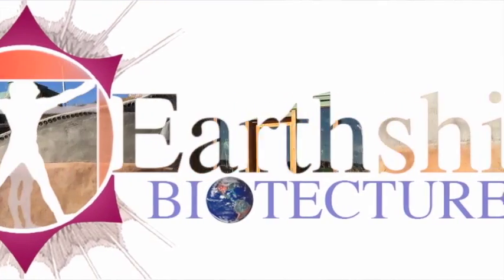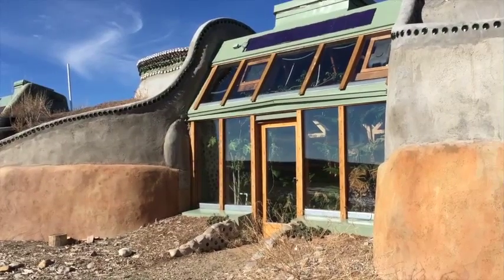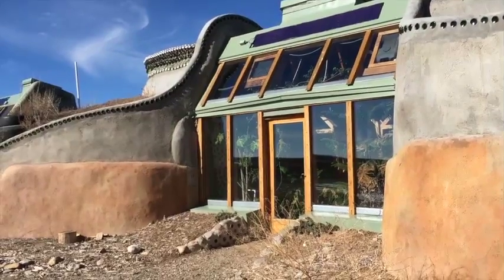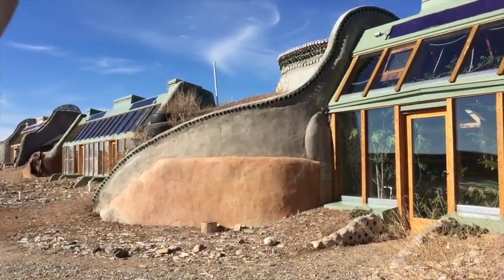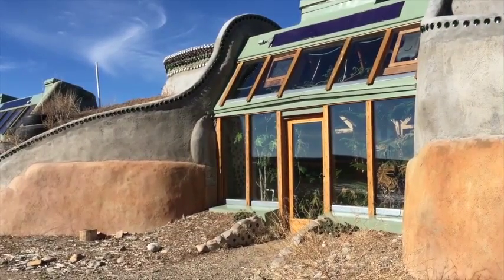Hello everybody! This is Kirsten. I'm here with Rowan and we're gonna do a little walkthrough of the 1U Simple Survival that's here at the Earthship Academy campus and the Simple Survival Village at the Sustainable Development testing site here in Taos, New Mexico. All right, let's go!